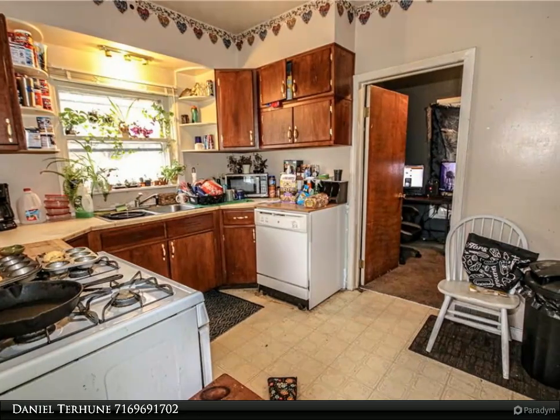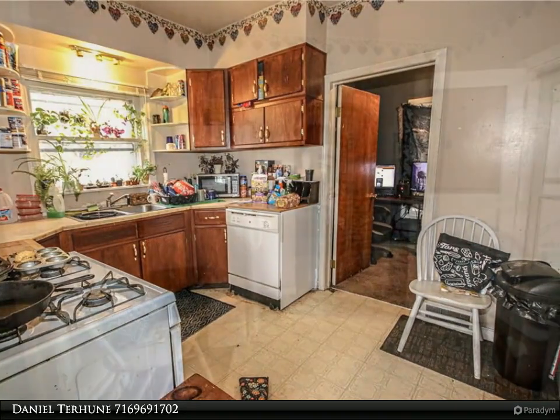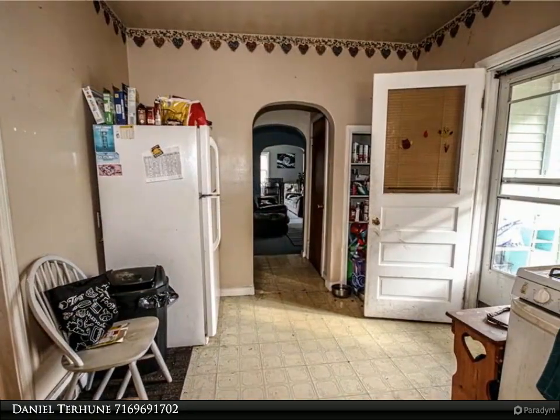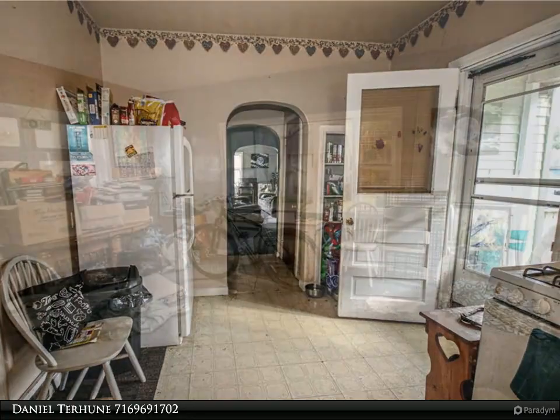The downstairs unit has two bedrooms, a living room, dining room, kitchen, and a full bathroom. The upstairs unit has a kitchen, living room, a full bathroom, and two bedrooms.